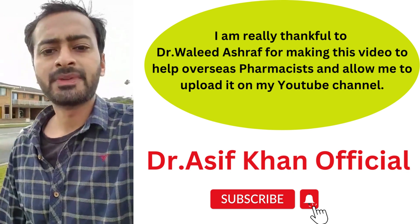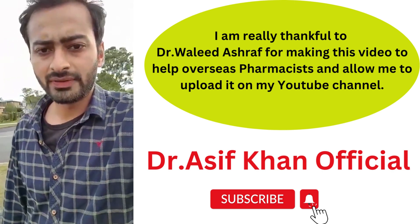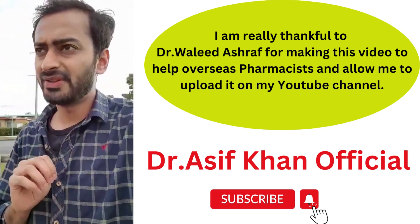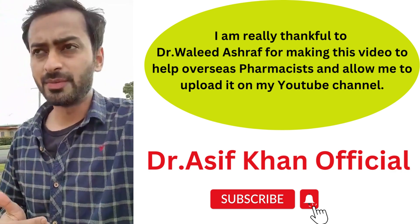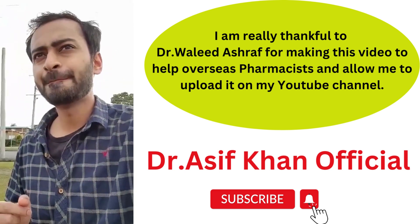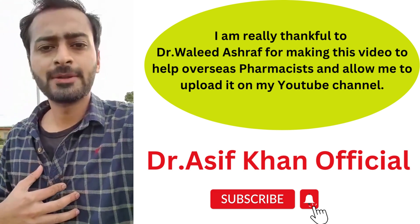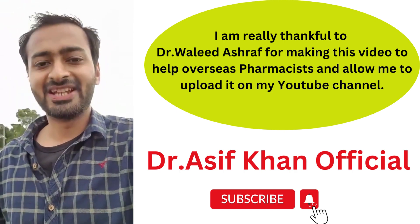So those are all the basic points. To recap, the four main visa options are 190, 491, 494, and 407 — you can Google any of these for more details. If you have any questions, drop them in the comments and I'll get back to you. Thank you so much, see you!